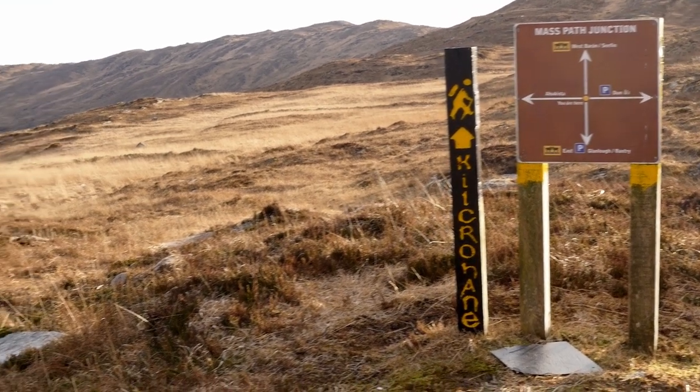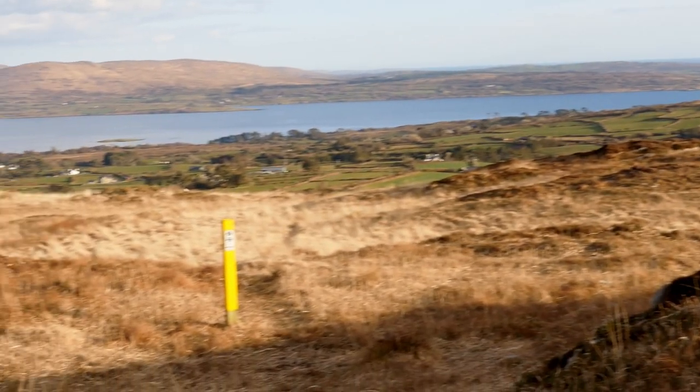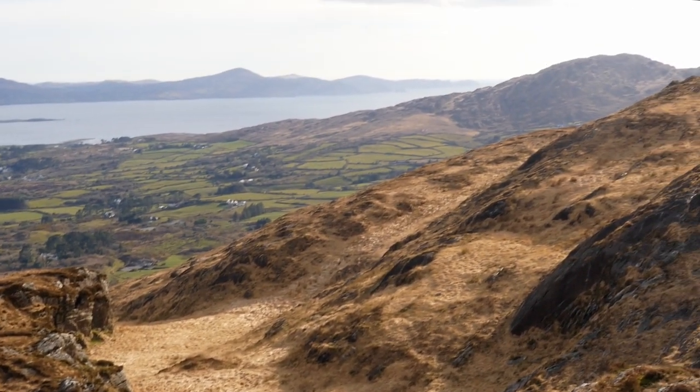In one of the deepest and widest saddles that the trail crosses, you will find the mass path. This path has been here as long as houses have been on the peninsula. Over the following days, we continued along the high ridge from Ajakista along Seafin to Cahargal.